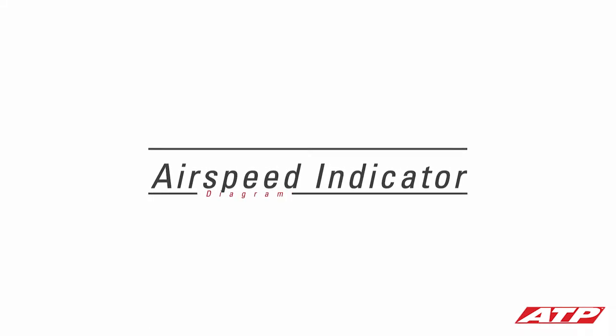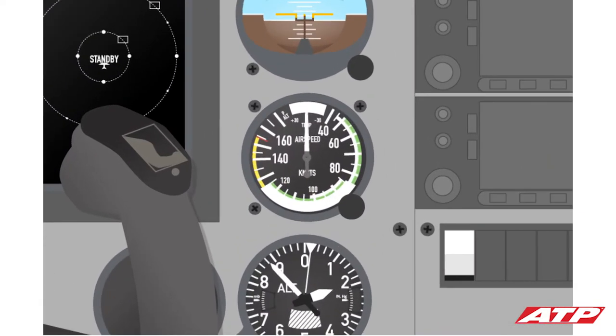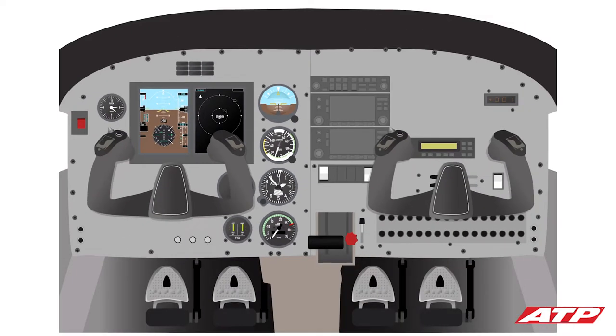The airspeed indicator measures the airplane's speed through the air by detecting the difference in pressure between the air surrounding the airplane and the air compressed by the airplane as it moves through the air. The faster an airplane moves through the air, the greater the compression of air molecules in front of the airplane, resulting in a higher indication on the airspeed indicator.